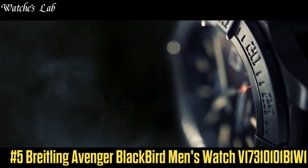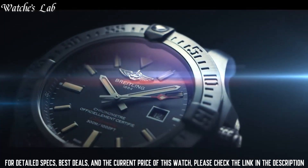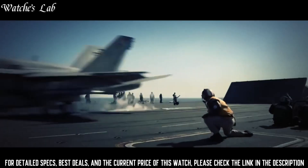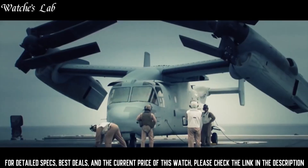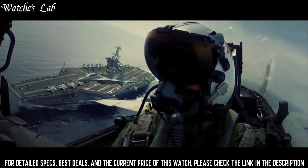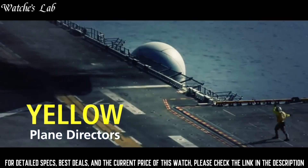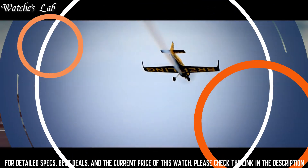Number 5: Breitling Avenger Blackbird Men's Watch V17310101B1W1. Scratch resistant sapphire crystal, screw-locked crown, solid case back, round case shape, case size 48mm, case thickness 14.2mm, band width 24mm/20mm, tang clasp, water resistant at 300m/1,000ft. Functions: date, hour, minute, second. Black titanium case with anthracite textile strap, dial type analog with luminescent hands and markers, date display at the 3 o'clock position.